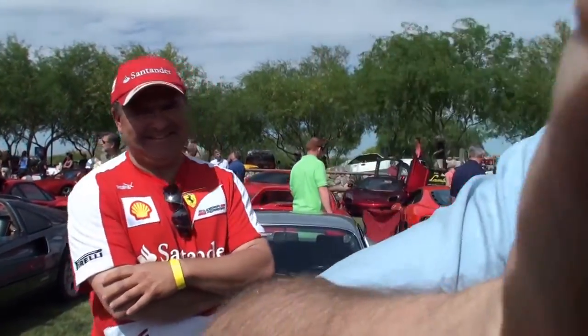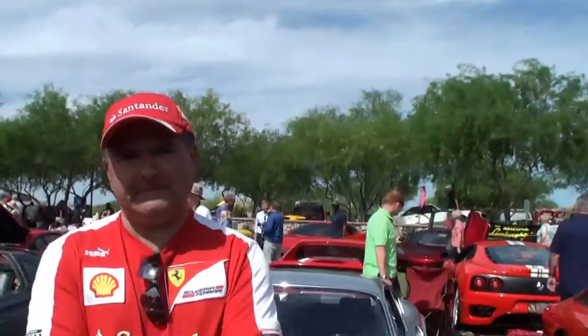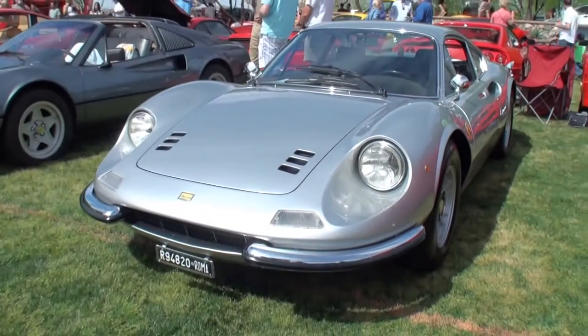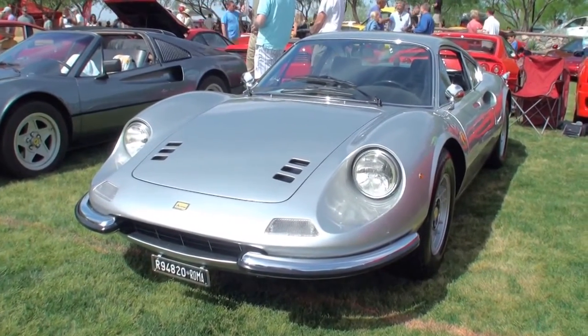I'm Lou, and this is another episode of My Car Story. I'm here with Pietro Di Leonardo. Let me grab the camera as I usually do, and let's take a look at his — come on with me, Pietro — your 1971 Dino Ferrari.